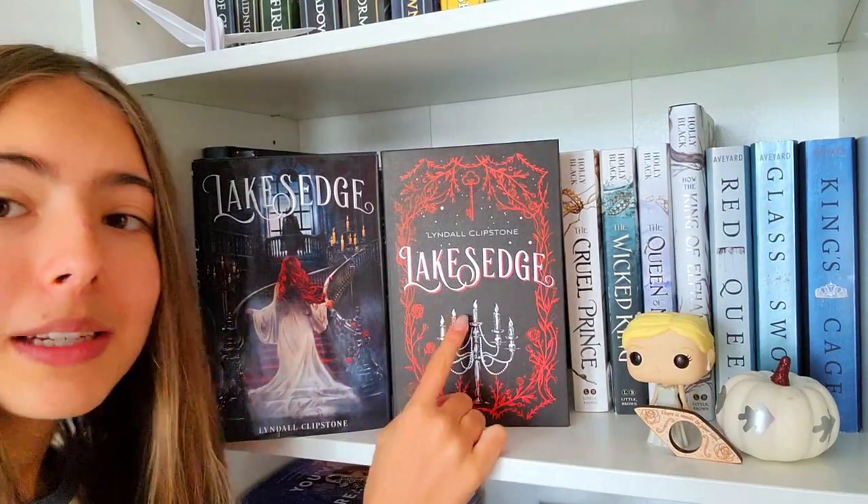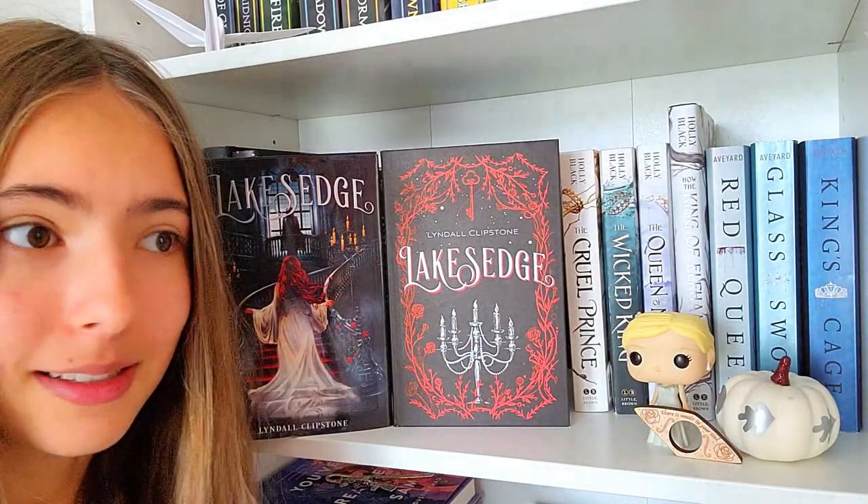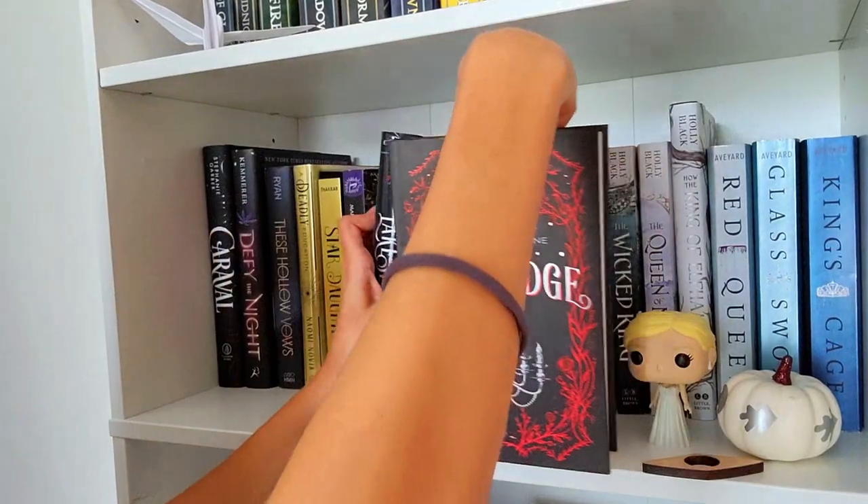I have two copies because one came from Owlcrate, and when I opened it I was kind of disappointed because I was hoping to get a book I didn't have yet. But now I can display it.